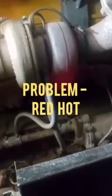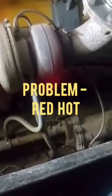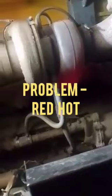Please see the live video and confirm what is the actual problem in this engine.